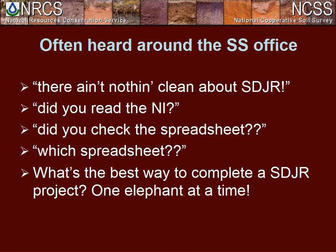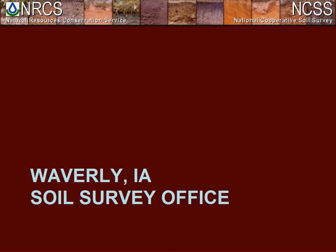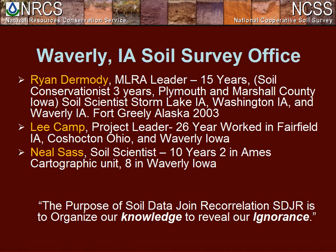Next I'd like to introduce Ryan Dermody from the Waverly, Iowa Soil Survey Office. My name is Ryan Dermody, I'm the MLRA leader here at Waverly. I have 15 years of experience — three as a soil conservationist — and have worked throughout Iowa and in Alaska. Our project leader is Lee Camp with 26 years of experience, having worked in Fairfield Iowa, Shockville Ohio, and Waverly. Neil has around 10 years of experience, having worked in the cartographic unit and as a soil scientist here at Waverly.